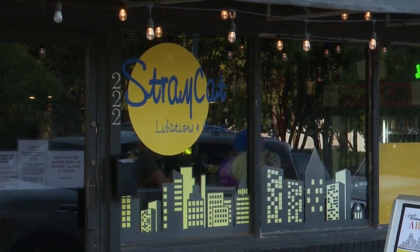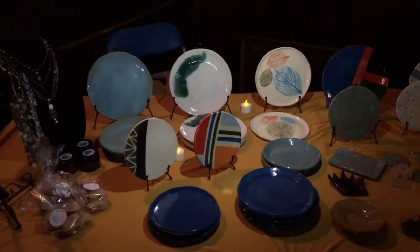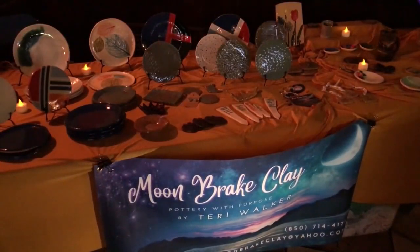Over at Stray Cats they had free wine tasting and snacks, and they featured a pottery artist. I love Art Walk. I think it's a way for everybody to experience all the different kinds of art without having to go to an art museum or a formal function. They can just come out and enjoy their afternoon and see some art.